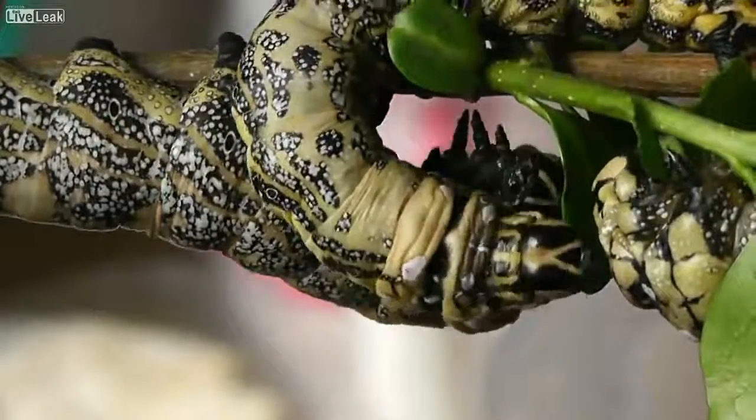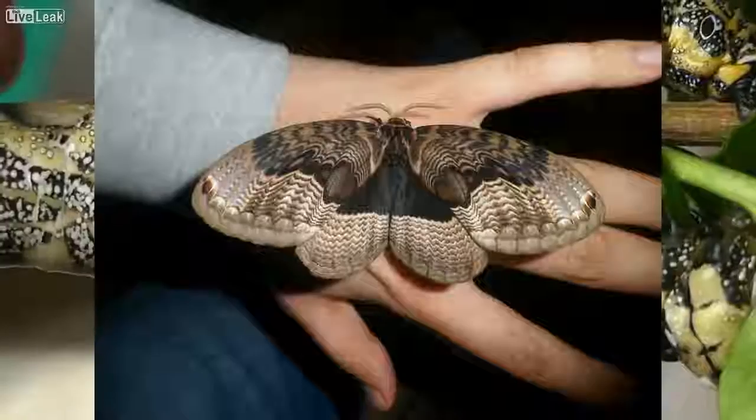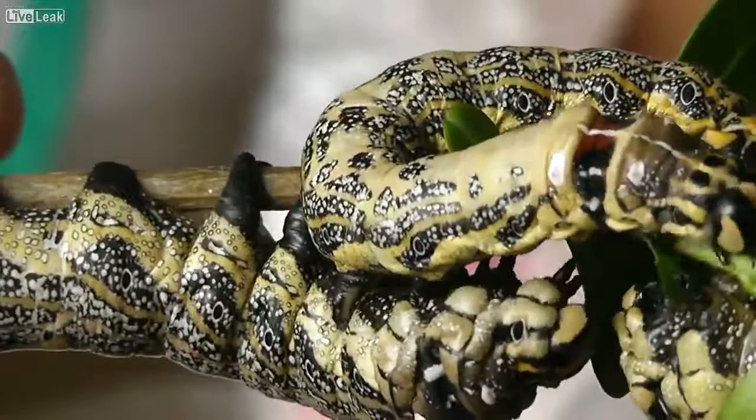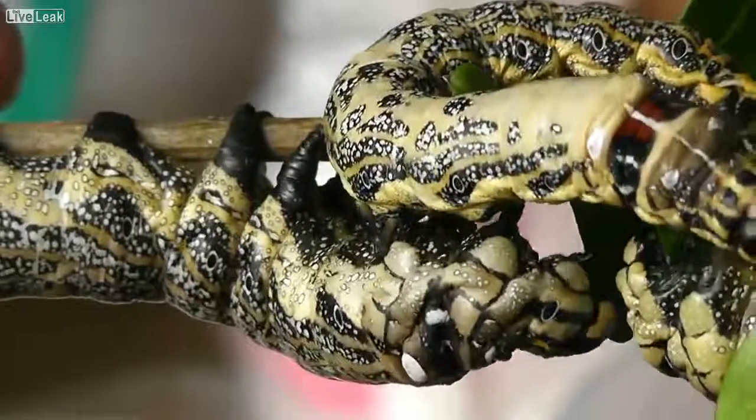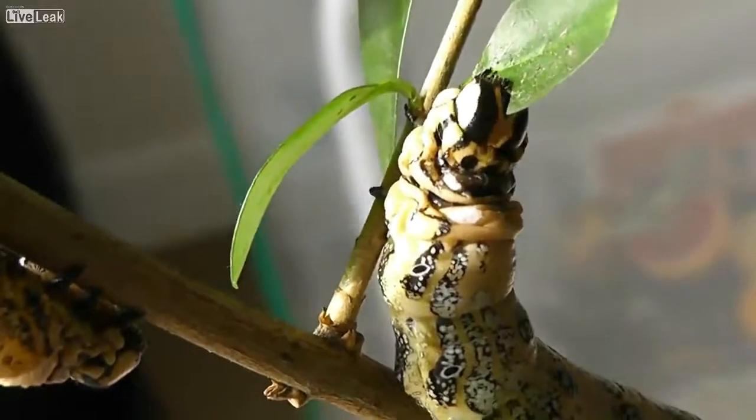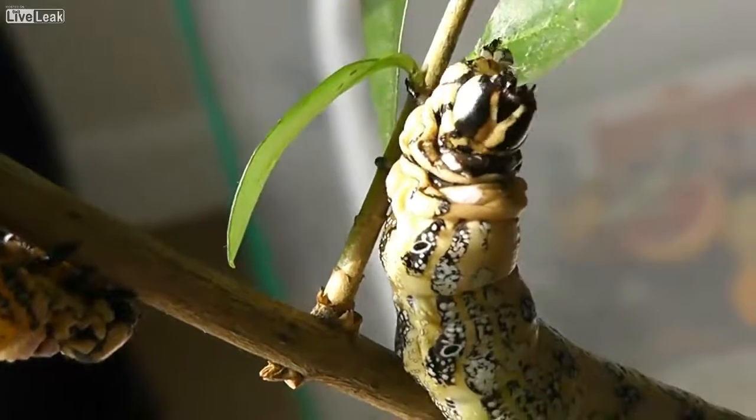These are Siberian owl moths. You get these in Russia, China, down through South Asia. And judging by the way this one's tearing through this leaf, you would not want them in your garden. Look at that — gardener's worst nightmare.